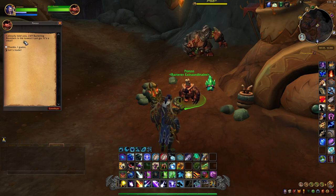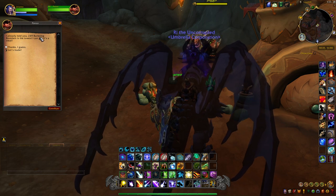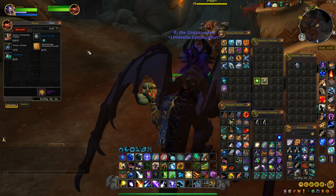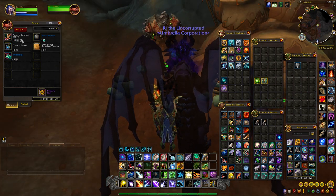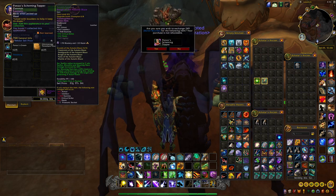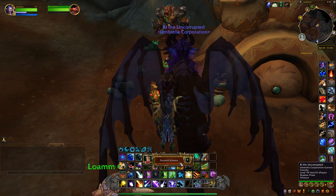He'll come to this option right here which is 249 barter boulders, which is his final offer — that's the lowest he can go. Once you have that text, you just go to 'Let's Trade' and you'll notice Ponzo's Scheming Topper will be available to purchase for 249 barter boulders.